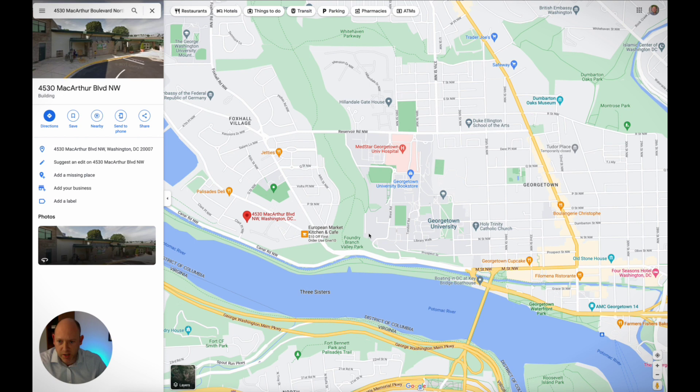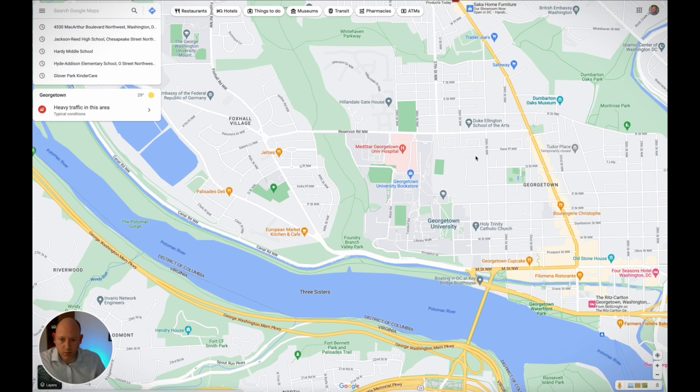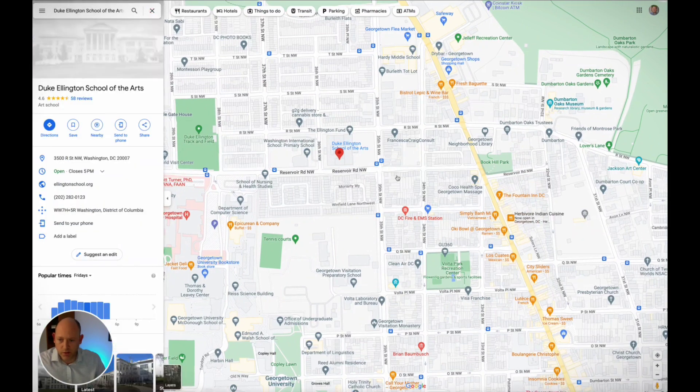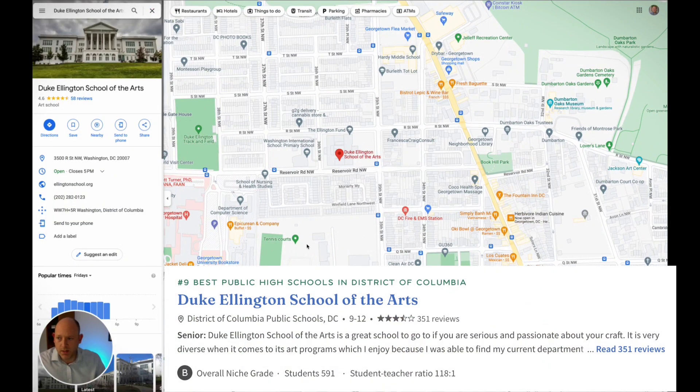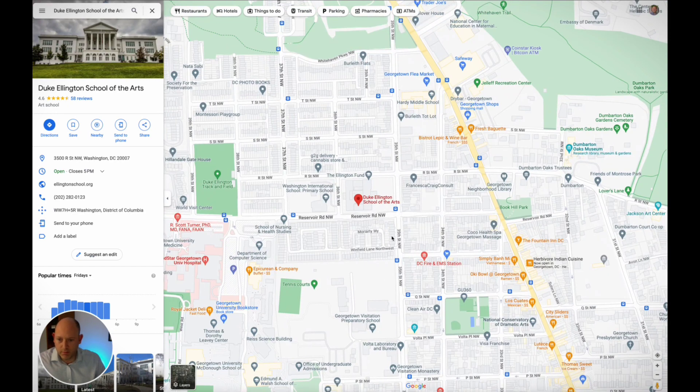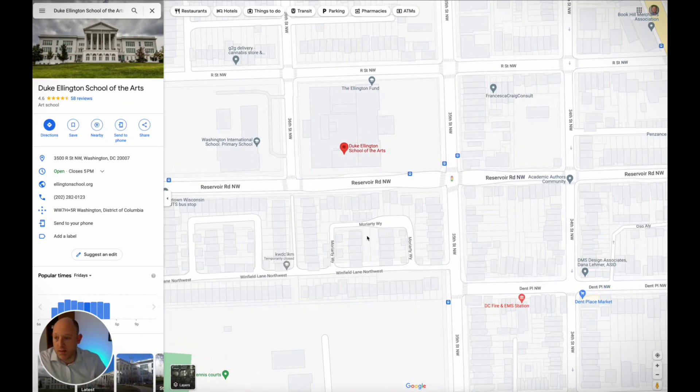MacArthur High School will be the high school moving forward for the neighborhood — it's in the Palisades, right where the new elementary school will also be built. The commute is pretty much the same to MacArthur as it would be to Jackson Reed. There is one other public high school, but not guaranteed enrollment: Duke Ellington School of the Arts. Duke Ellington is a DC public school, but you have to audition to get in. Their most famous alumnus is probably Dave Chappelle. It's very popular, very hard to get into, but if you can, it is available to the public.